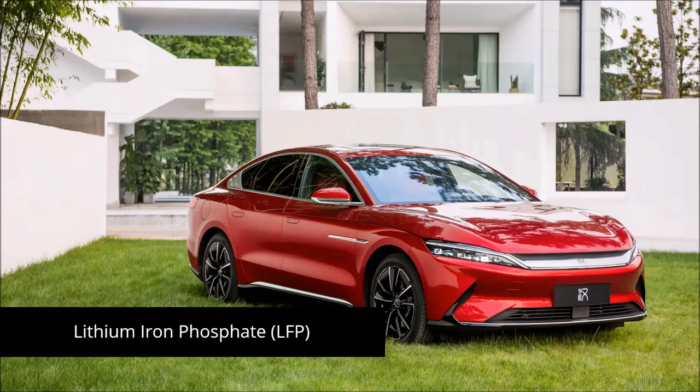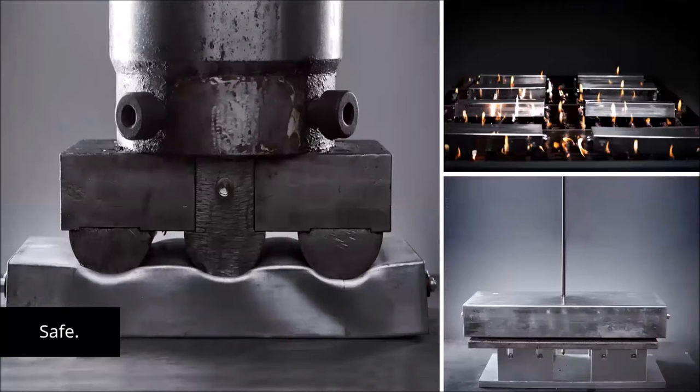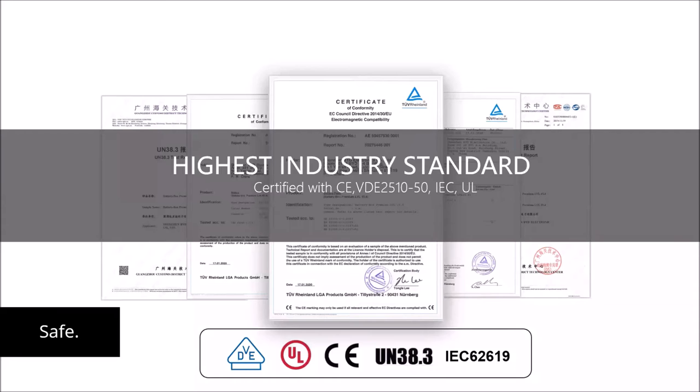BYD's lithium-iron-phosphate battery technology, which is used in the Battery Box, demonstrates since more than a decade a maximum durability, lifetime and performance in both mobile and stationary use. This cell technology, combined with outstanding quality and know-how of BYD, leads to a maximum in safety, shown here on the battery cell level. BYD also ensures maximum safety on system level; therefore, the Battery Box is certified according to the highest and strictest industry standards.